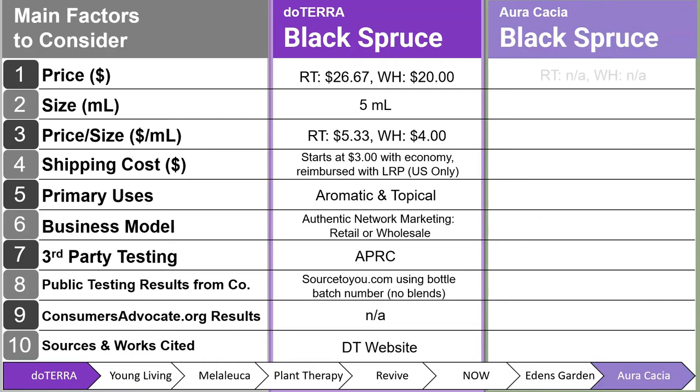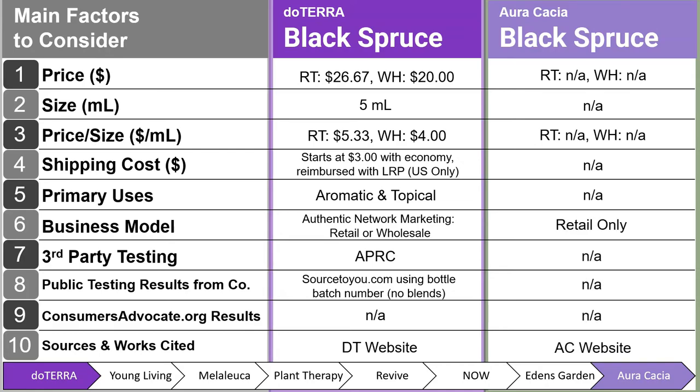Lastly, we have Oracaceous Black Spruce, and they do not carry this oil either. They have a retail-only business model. I got this information, or lack of information, from their website.